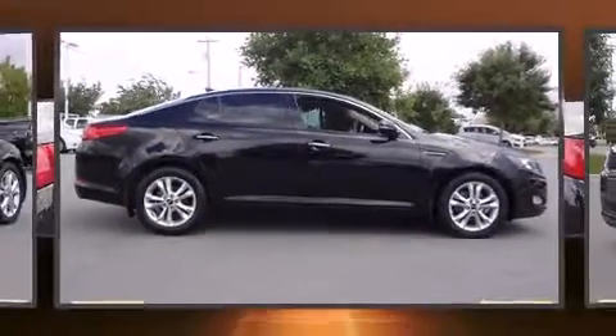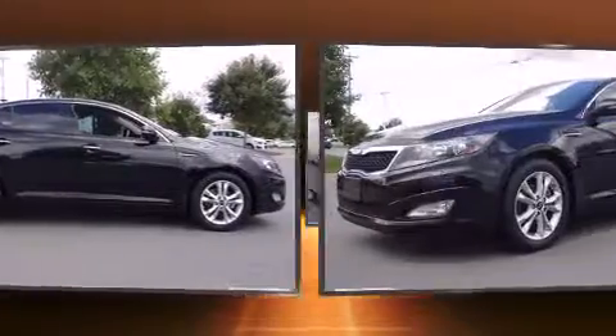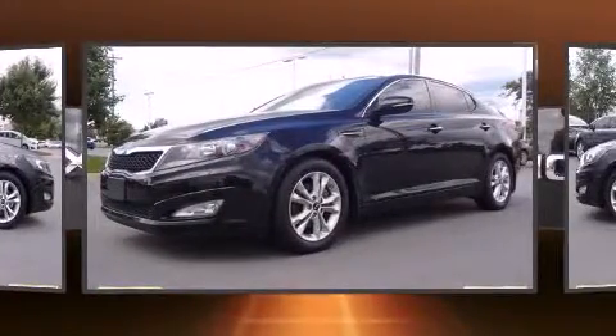Here's a great deal on a 2011 Kia Optima. It features an automatic transmission, front-wheel drive, and a 2.4-liter four-cylinder engine.